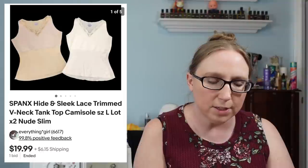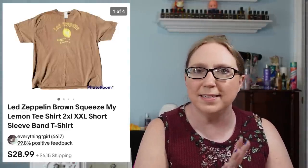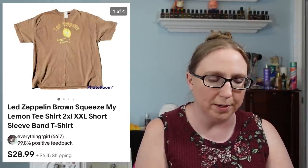I also sold a Viking glass blue swung vase for $49.99 — I don't remember where I got that one, so I'd say probably an auction. I also sold a lot of two tank tops by Spanx for $19.99, gotten at a yard sale. I also sold a Led Zeppelin shirt for $25.99 — it wasn't a vintage shirt, it came from a thrift store and took a while to sell.